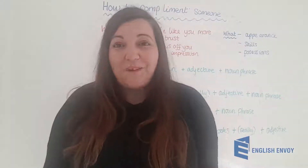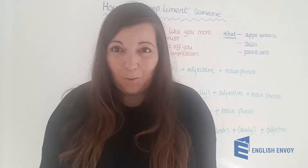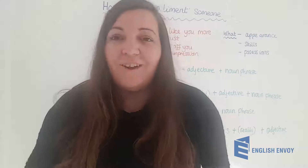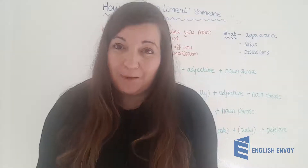Hello and welcome back. In this video you're going to learn how to compliment someone. When we talk about complimenting people we call it paying a compliment, and I'm going to talk you through my how, what and why of paying people compliments.